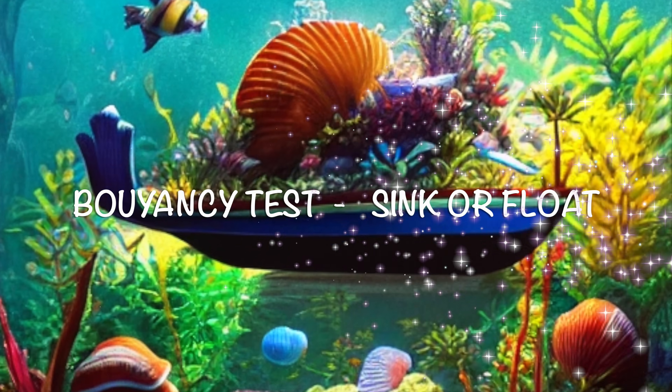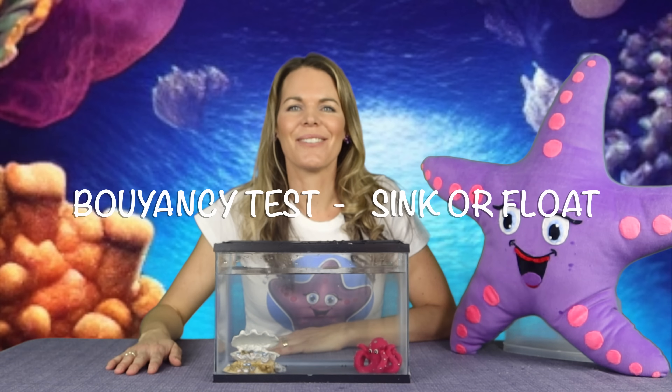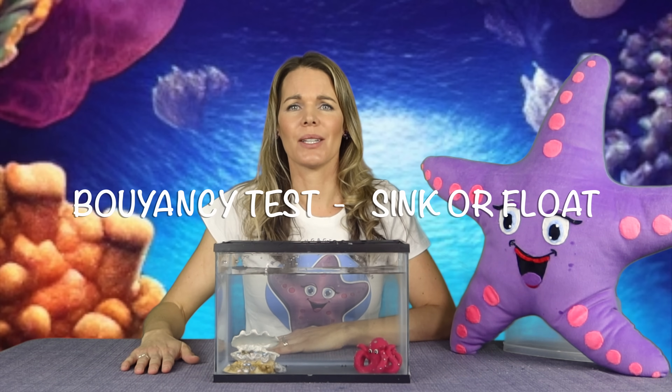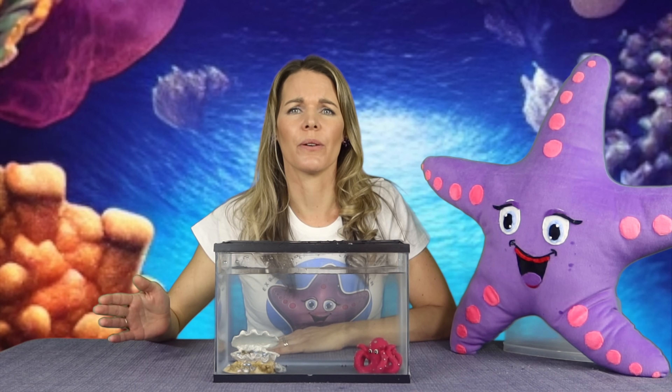Now that we're feeling more relaxed, I think it's time for our buoyancy test. Let's go see what sinks or floats. We got another buoyancy test today — we're going to see if things sink or float.